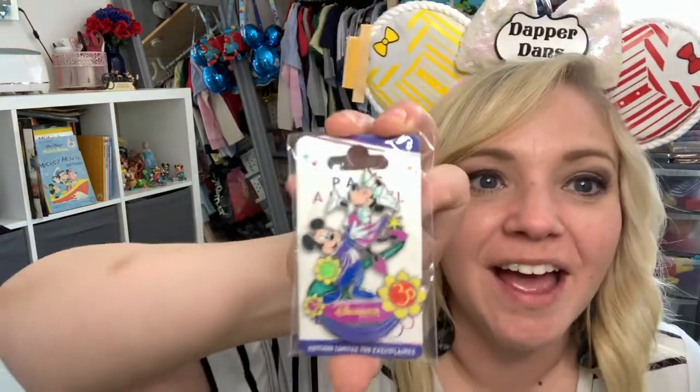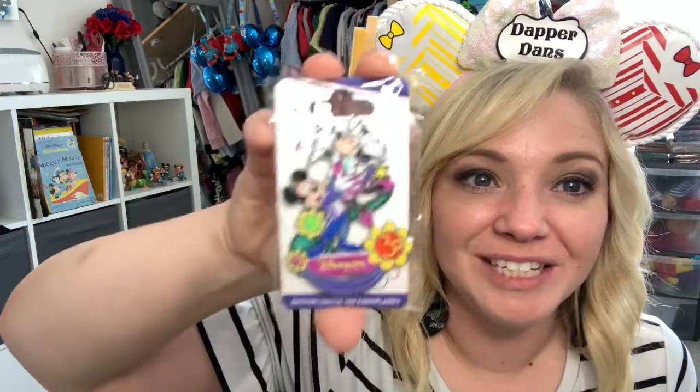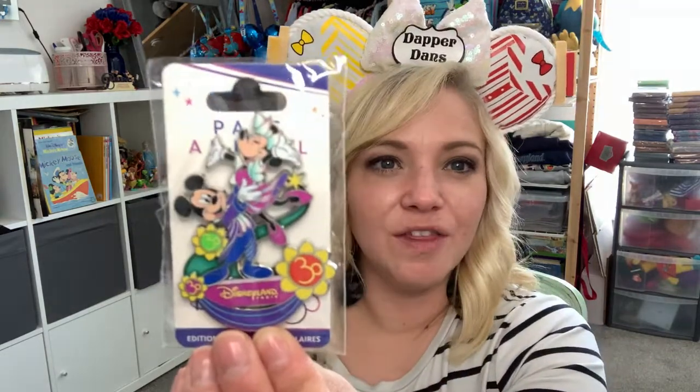Now we're going to open the gold bag — should be two in here. I'm so excited! I've been seeing these and wanting one — it's Minnie and Mickey! You can't go wrong with Minnie and Mickey, they are my all-time favorite characters. It has the 30th anniversary all over it and this is also a limited edition of 700. I think this one came out last month. It says 16 euro on it. And we have one more...